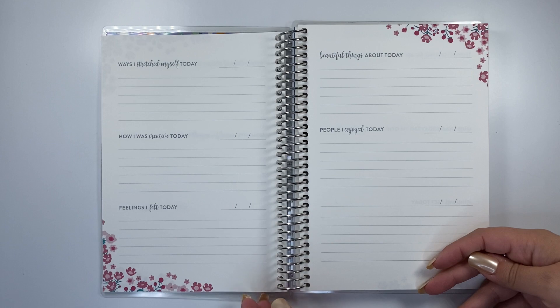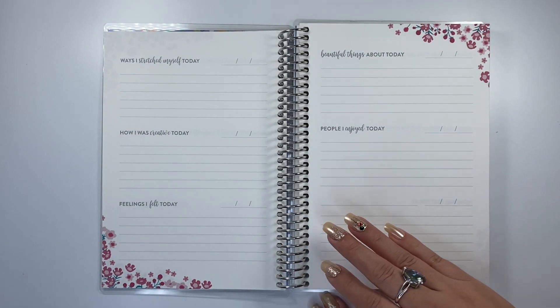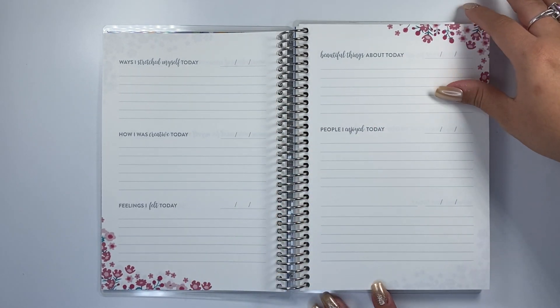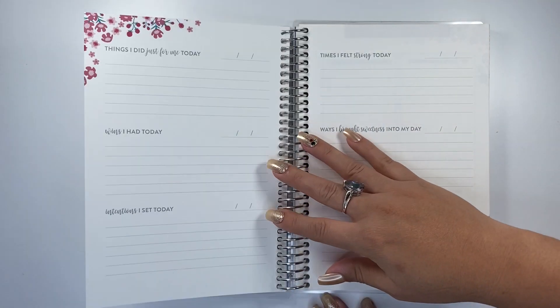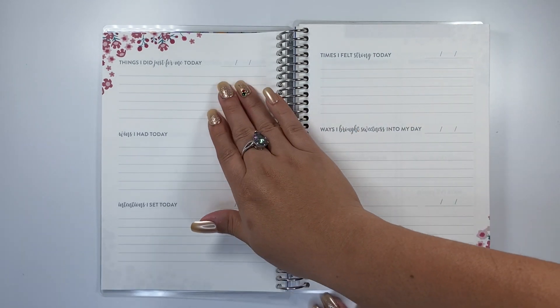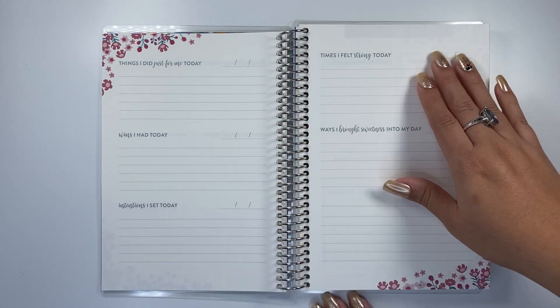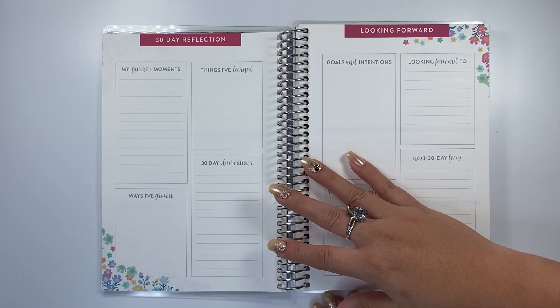I don't have the petite gratitude journals, so I'm unsure if these actually match the current ones in the petite planner. But this is the new version, and I like the flowers at each corner — it's very simple. I would hope they'd make something more neutral too for those who aren't into flowers, but it's still very cute. You can start whenever you want, as you can see with those undated date fields.